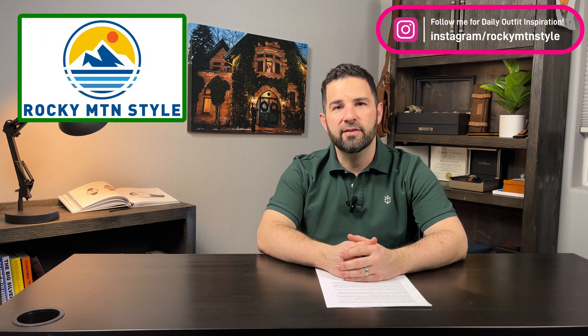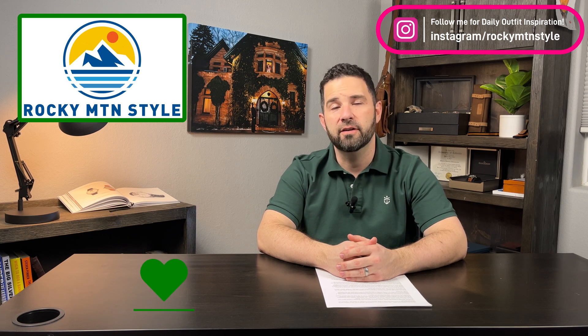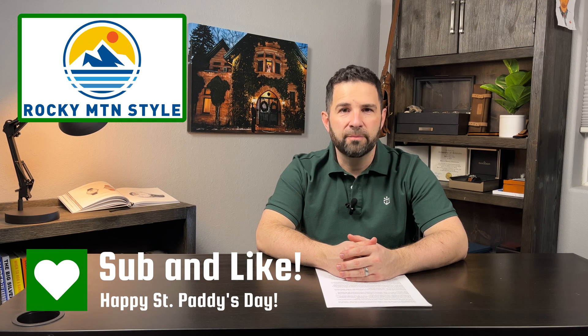If this is your first time watching Rocky Mountain Style, thanks for being here. I do unboxings, reviews, and comparisons on boots, shoes, jackets, jeans, watches, leather goods, and all sorts of other cool things like that. If you like the same aesthetics that I do, I think this might be a good channel for you. If you like what you see, please consider subscribing. And now on to the video.